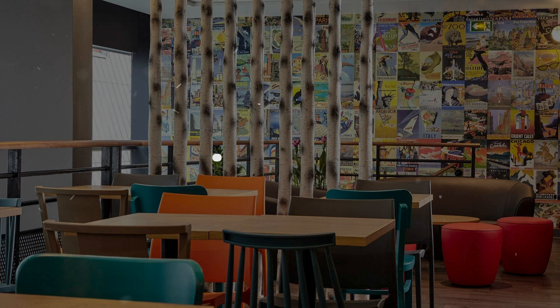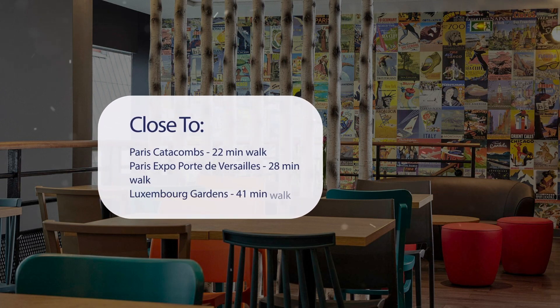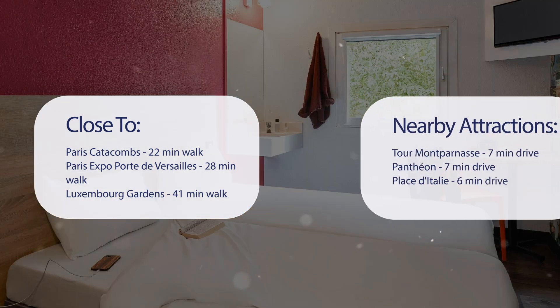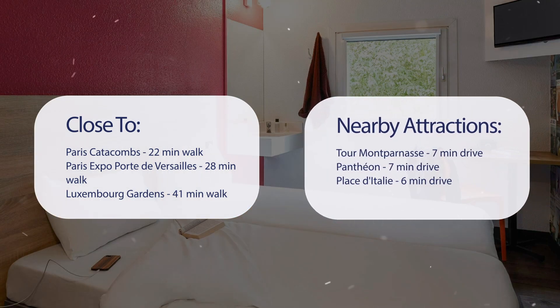It has a pretty good location. It's pretty close to Paris Catacombs — 22 minutes walk, Paris Expo Port de Versailles — 28 minutes walk, Luxembourg Gardens — 41 minutes walk, and also close to attractions like Tour Montparnasse — 7 minutes drive, Pantheon — 7 minutes drive, and Place de Talley — 6 minutes drive.